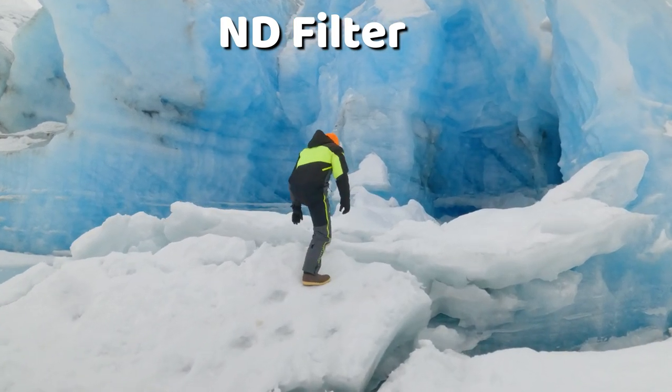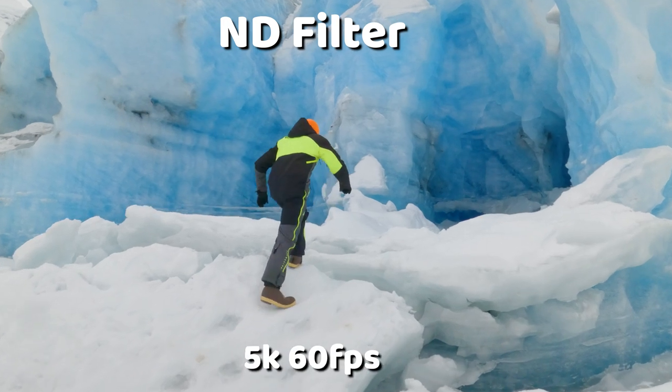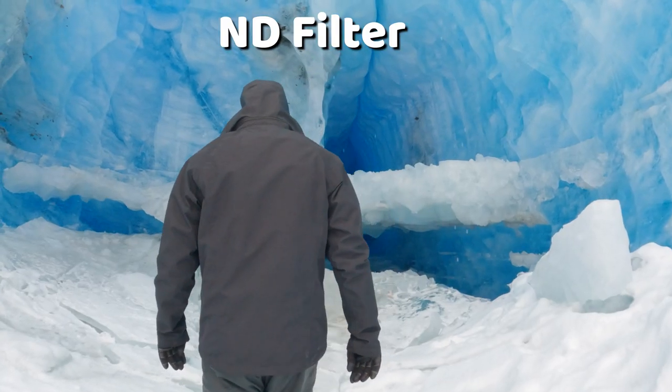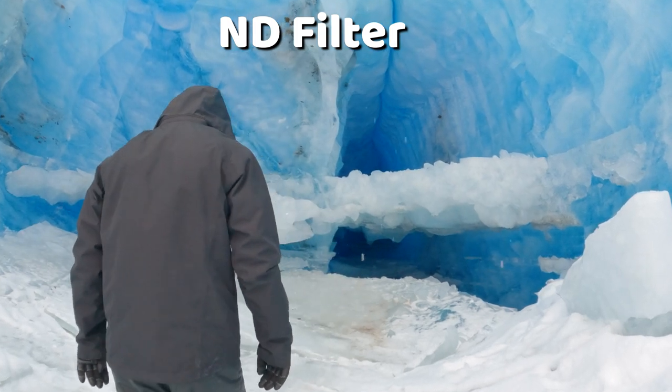In filmmaking we're always trying to achieve motion blur, which is when you have the shutter speed at double the frame rate. So if I'm filming at 60 frames per second, I'd want my digital shutter speed to be at 120. But if it's really bright and sunny out, you're never going to get a shutter speed of 120 on a GoPro unless you slap on this variable ND filter — it'll stop back the light and help you achieve more natural-looking footage.